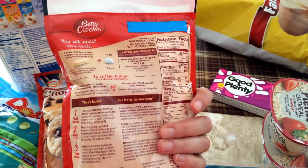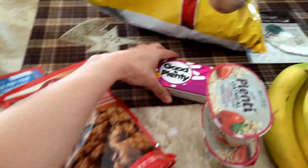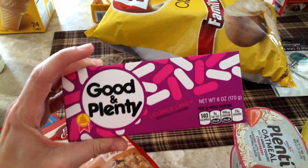They're super easy to make. You just need a stick of butter and an egg. I got me some Good & Plenty because I love these. I just love them. I could eat the whole box in one night.